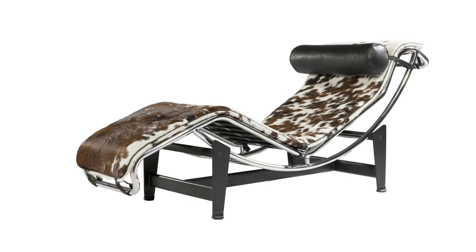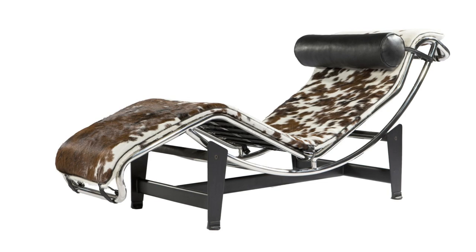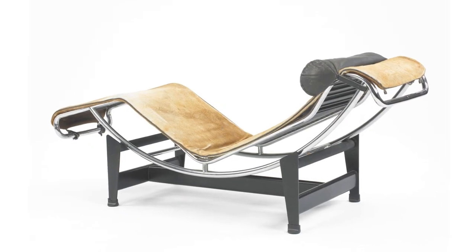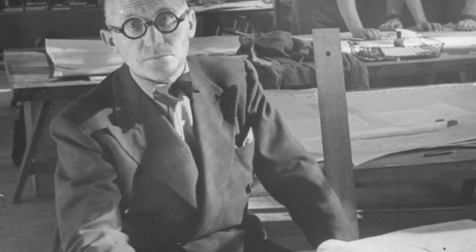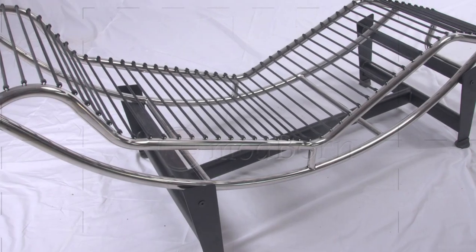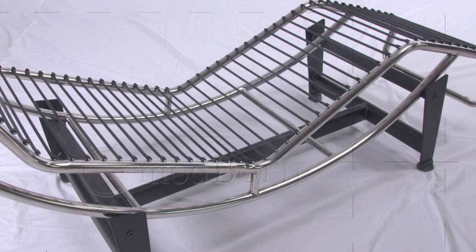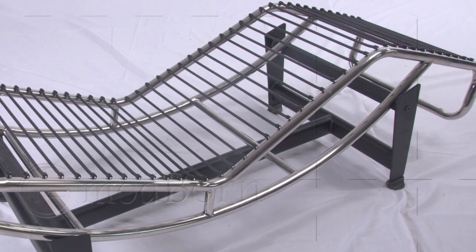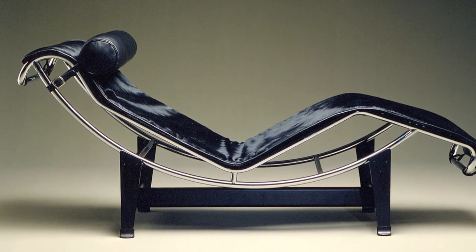It is one of the most iconic pieces of furniture created in all times, known by its commercial name LC4, or the chaise longue. Designed at the Le Corbusier Atelier in Paris in 1928, this icon tells a story of a fascination with machine-age aesthetics and the possibility of creating a chair that perfectly mirrors the body's natural curves — a relaxing machine, in the words of Le Corbusier.